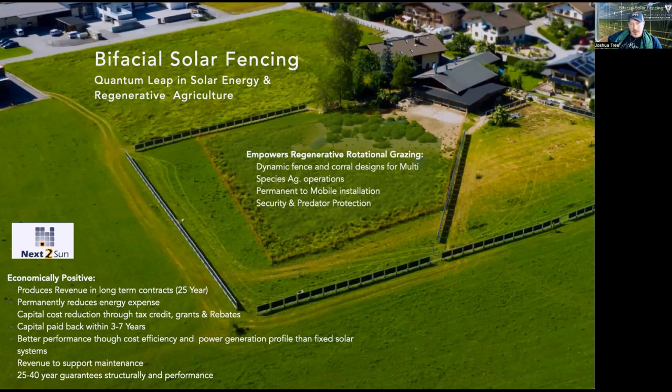We get super strong structural elements with 25 to 40-year performance guarantees. Looking specifically at regenerative rotational grazing — where we're taking a field and breaking it up into paddocks to rotate animals through in a way that's beneficial for the whole ecosystem, the animals, the crops, the soil — bifacial solar fencing allows for dynamic fence and corral designs for multi-species ag operations.